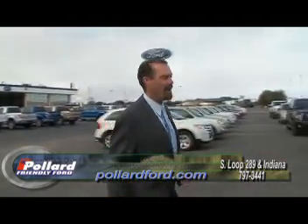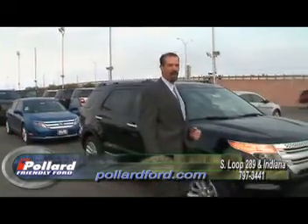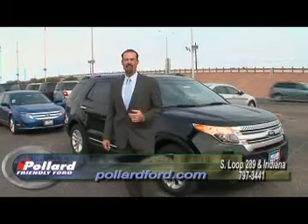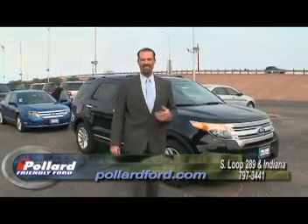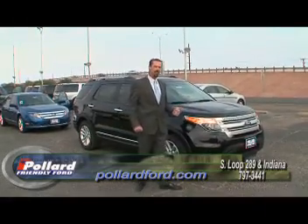First vehicle I'm going to talk about is our brand new 2012 Ford Explorer. We got a brand new makeover on this vehicle this last year. Already I've got the '12s out and I've got some deals — $1,000 cash back, with rates as low as 2.9% for 36 months.